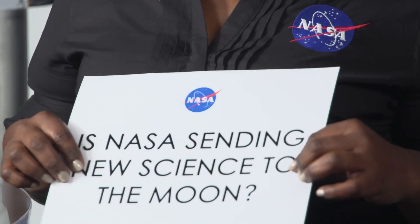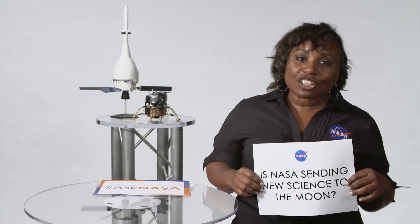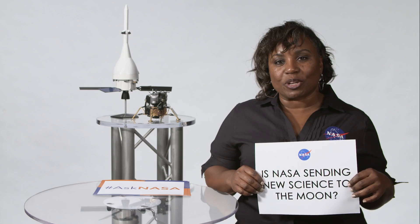Is NASA sending science to the moon? We're actually working with two companies to send a little over a dozen instruments to the surface in 2021. We are likely going to ask more companies, though, to send more things in the future.